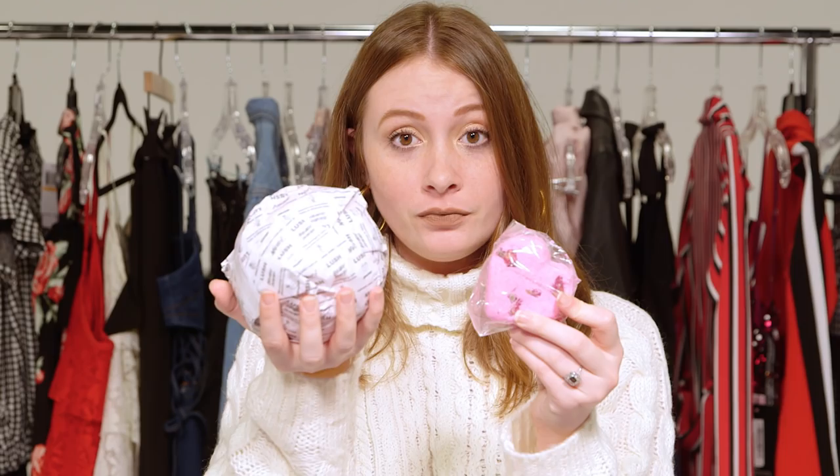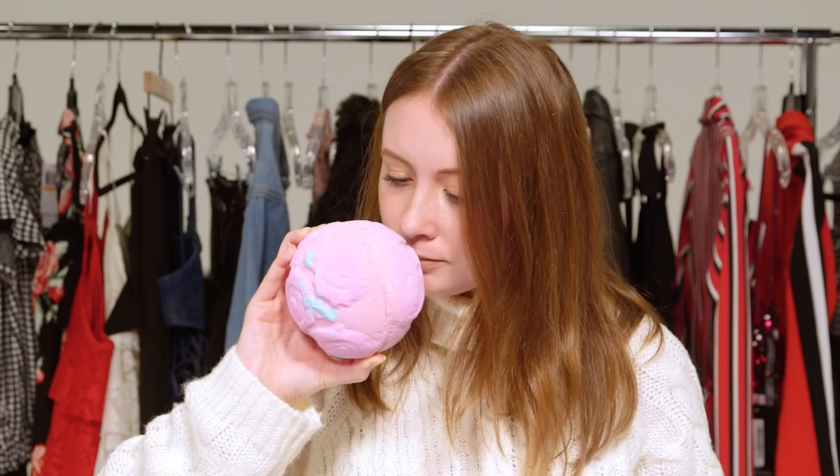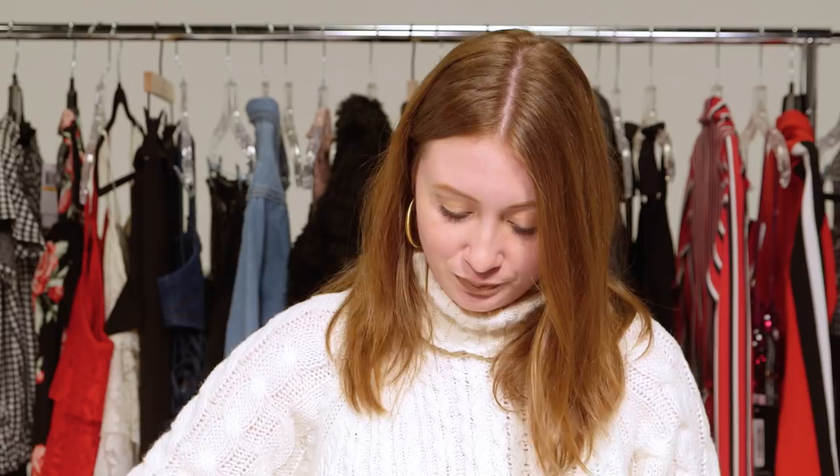Moving on to Lush. I'm going to start with this Jumbo Giant bath bomb — this thing is huge. For reference it's like compared to a normal bath bomb. You could bubble an entire pool with this. It smells amazing.